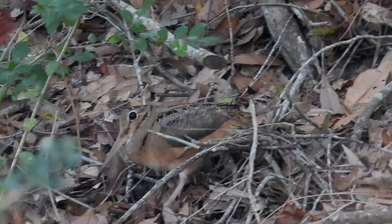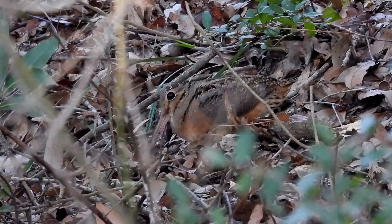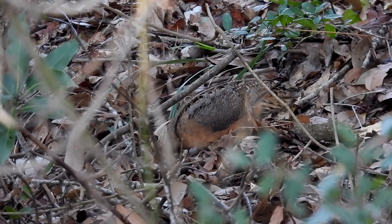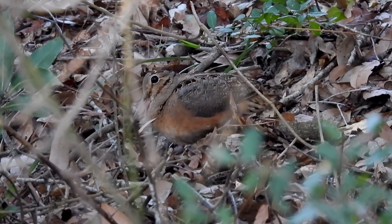One strategy they have for avoiding predators is their cryptic coloring, which helps them blend into their surroundings. But check out their eyes — because they're so far back on their heads, the birds can see in all directions, watching for predators.